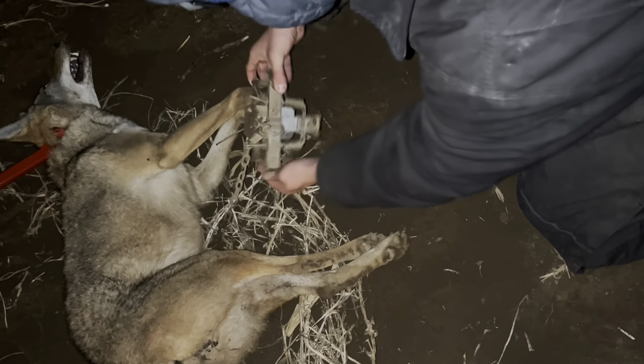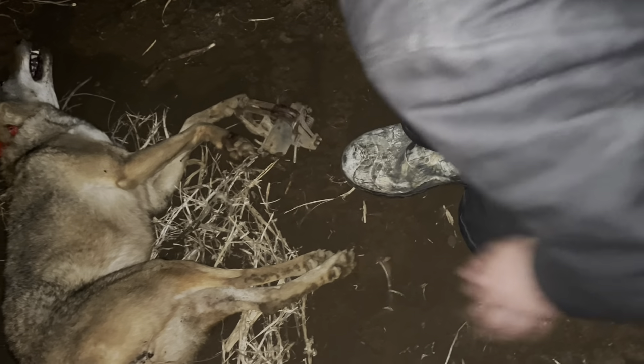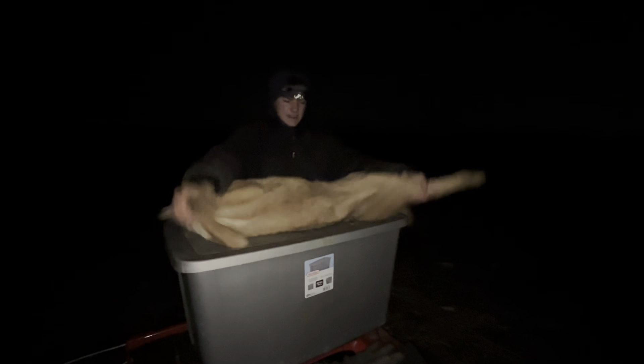That's cool. We're gonna dispatch her. Nice pad catch. She's out. She's not a huge one but she's not tiny.